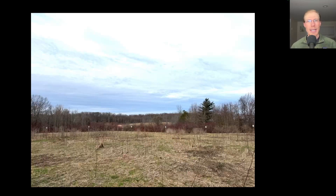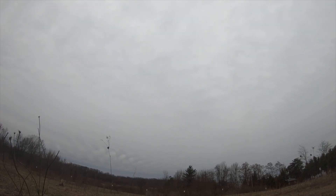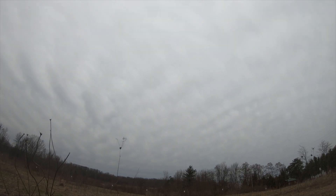Hey everyone, this is David Brown with a migration update for April 2nd, 2025 from the Derby Hill Hawk Watch. The weather today was overcast with light to moderate east-southeast winds, and there was a brighter period from around 11 a.m. to 1 p.m. That is when the majority of the flight occurred, and then the count ended early as a wintry mix moved in.